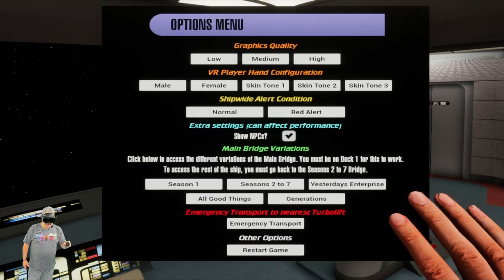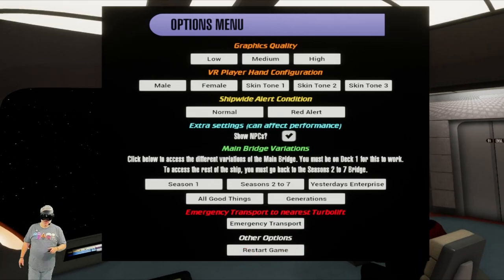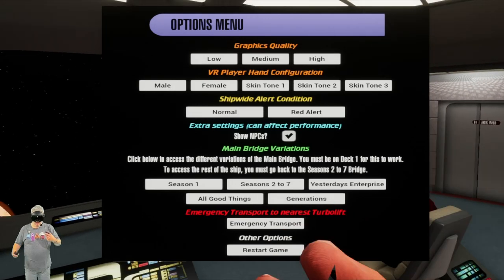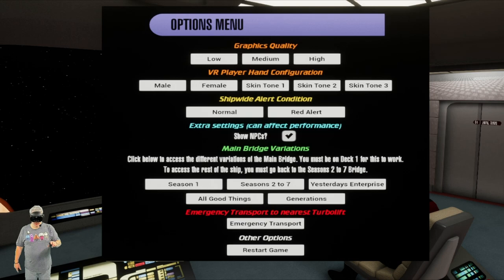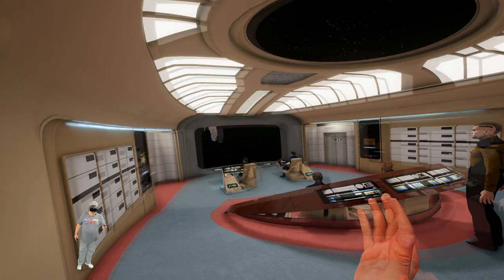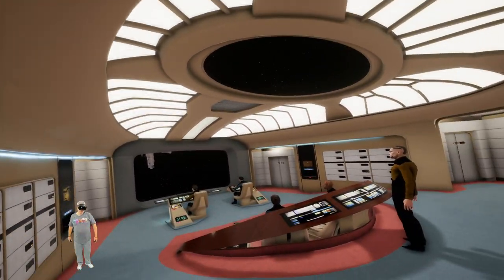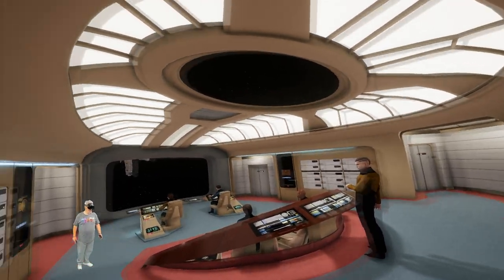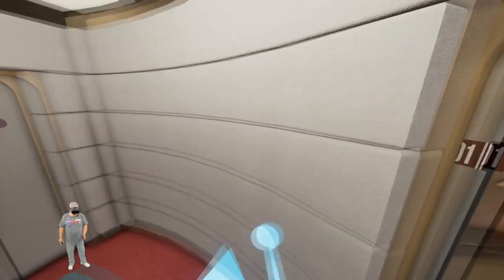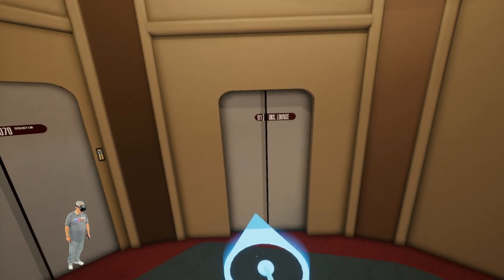You can also do an emergency transport — anytime you get lost or fall through the floor, since the project was completely unfinished, you can just tap your communicator badge and do an emergency transport. All right, we're going to change back to seasons two through seven. We've taken a look at the bridge, we've met Captain Picard in his ready room, so what else is here on deck one? That's right — we've got the observation lounge. Let's head on down.